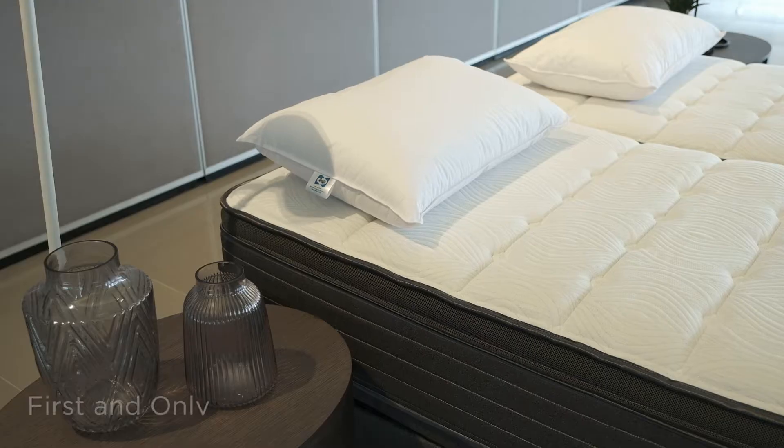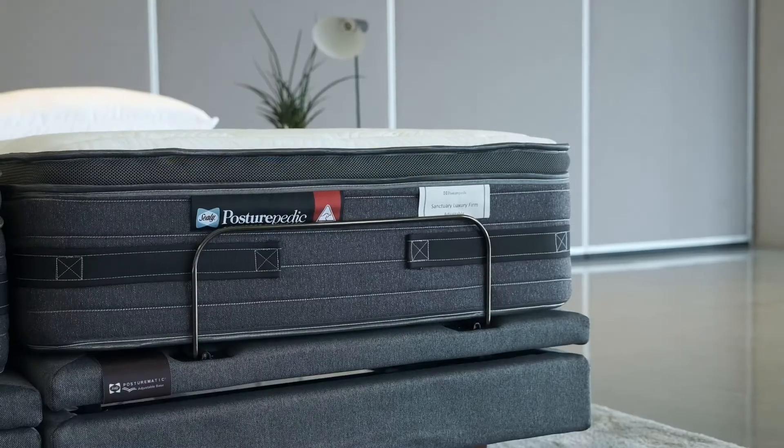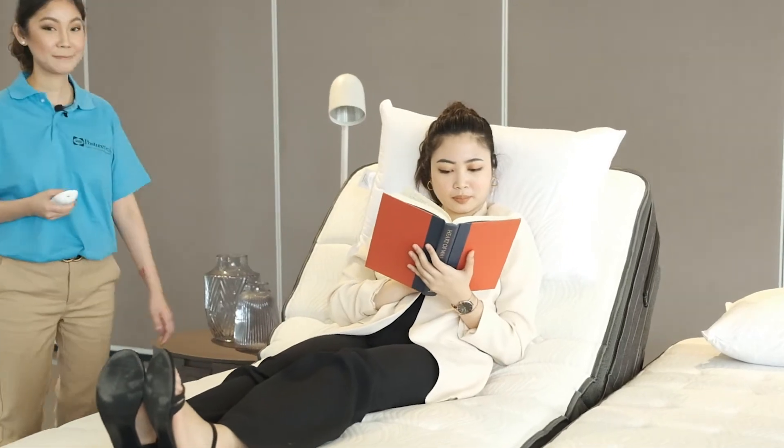This is the Sealy Posturepedic Adjustable Bed System, the first and only spring adjustable bed system in the country. You can now enjoy the comfort and support of a Posturepedic mattress that can be adjusted to your therapeutic and lifestyle needs.